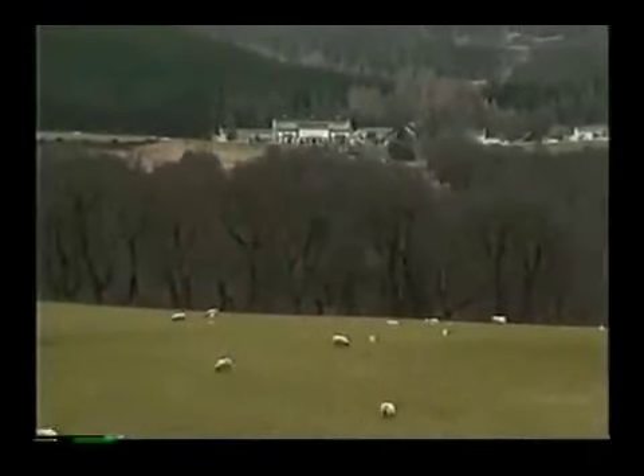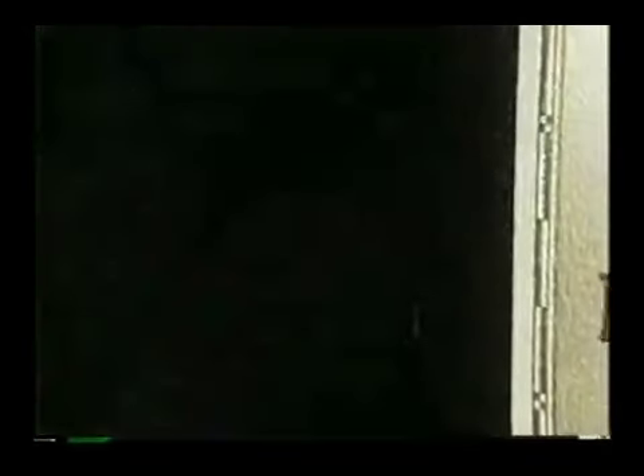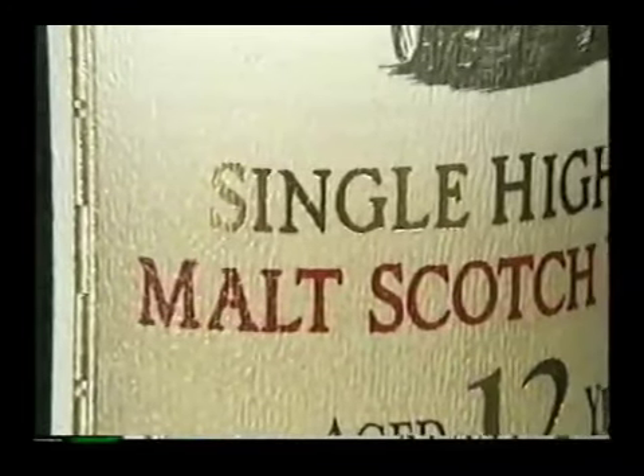Legally, Scotch is produced only in Scotland. If the Scotch is made from pure malted barley at a single distillery, it's known as single malt Scotch.